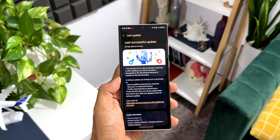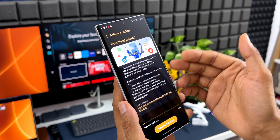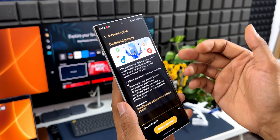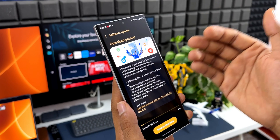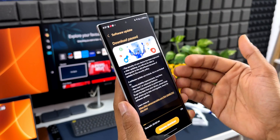Kudos to Samsung for that. All this while we had battery performance issues on this device, but after the One UI 6.1 update the battery performance issue has been resolved — at least on my device. Many of you have also mentioned that battery performance has improved by at least 30 minutes to one hour of extra screen-on time on the Galaxy S22 Ultra.